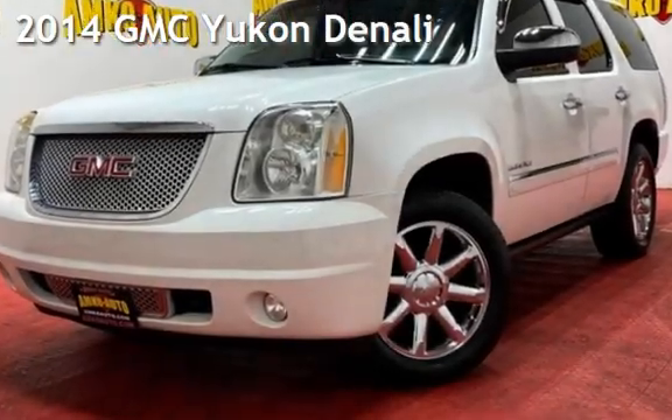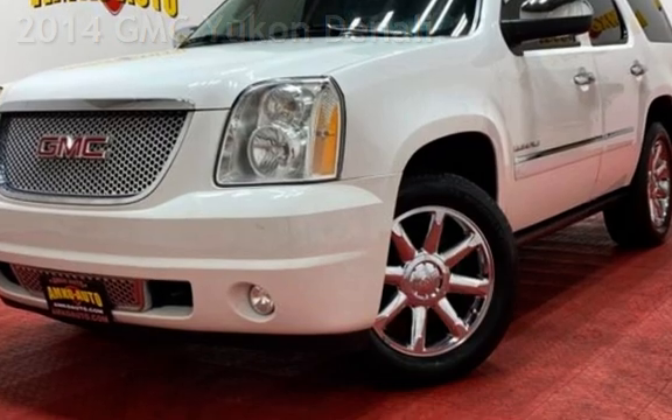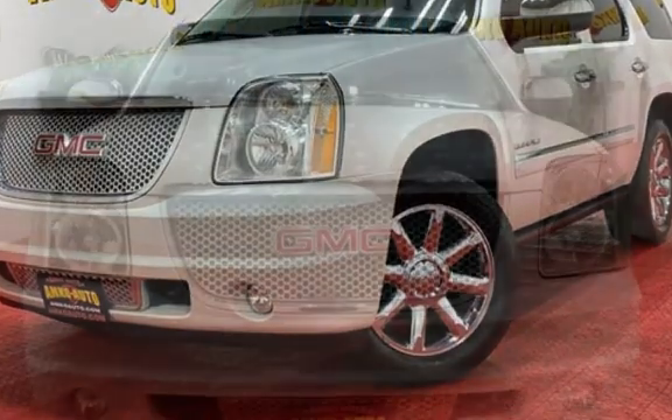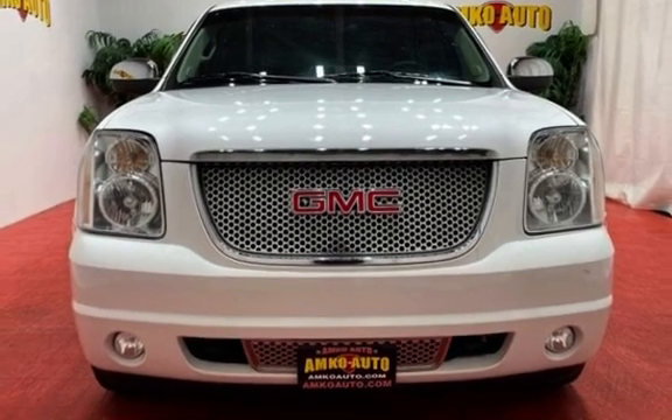Presenting a pre-owned 2014 GMC Yukon Denali. This four-door SUV has an eight-cylinder, 6.2-liter V8 engine, with all-wheel drive and an automatic transmission.